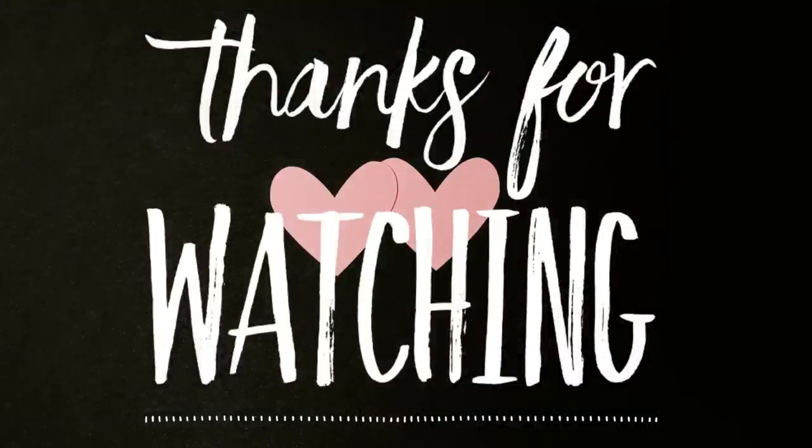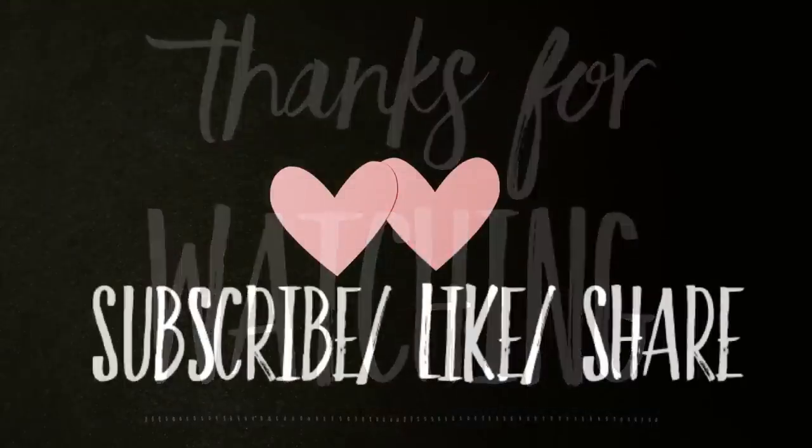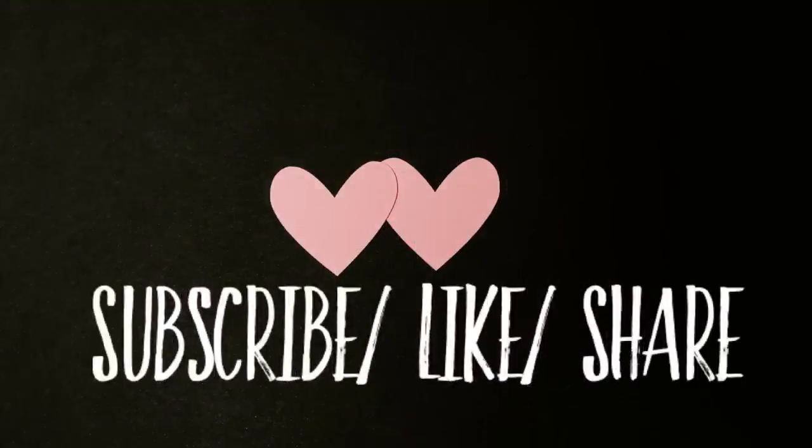And that's it for today's video. Thank you guys so much for watching - don't forget to subscribe, like, and share. Here are some other videos from our channel you might also enjoy. Have a great week, everyone!